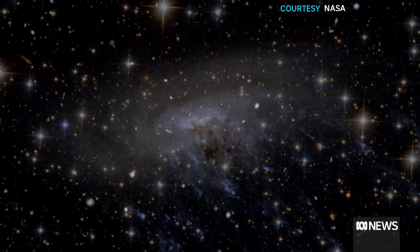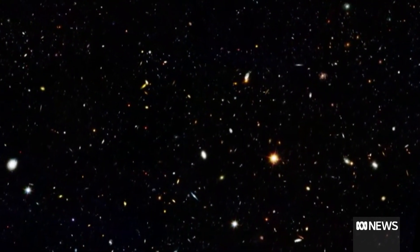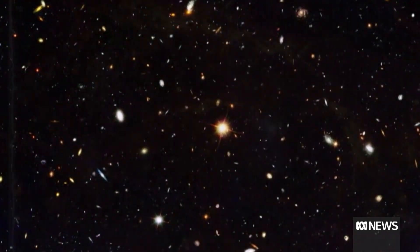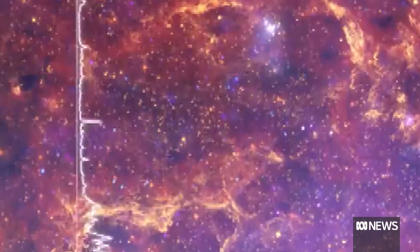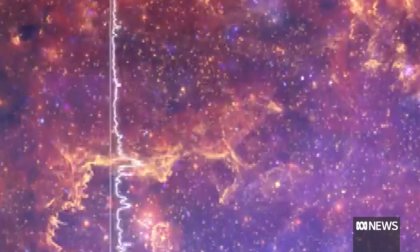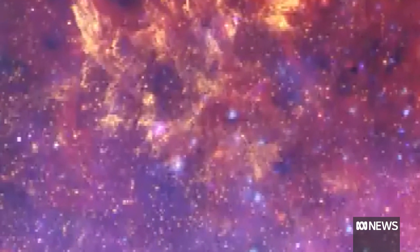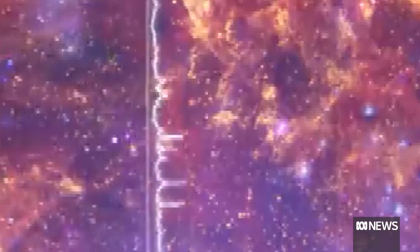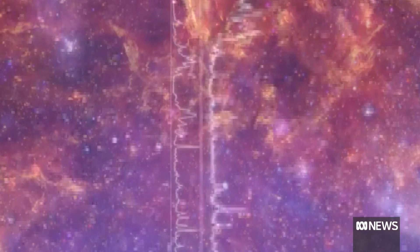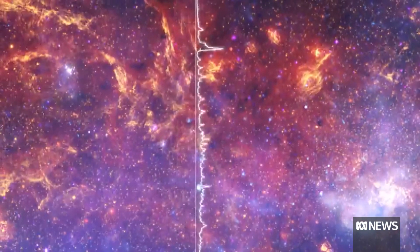The space agency NASA is renowned for its stunning pictures of the universe taken by the Hubble and James Webb Space Telescopes. Now you can actually listen to those images. What you're listening to there is actually a soundscape that's been generated by an image of the centre of the Milky Way galaxy.